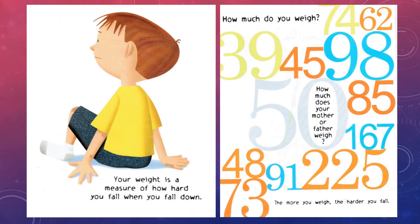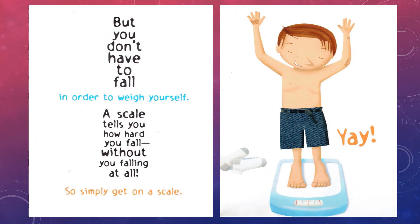Your weight is a measure of how hard you fall when you fall down. How much do you weigh? How much does your mother or father weigh? The more you weigh, the harder you fall. But you don't have to fall in order to weigh yourself. A scale tells you how hard you fall without you falling at all. So simply get on a scale.